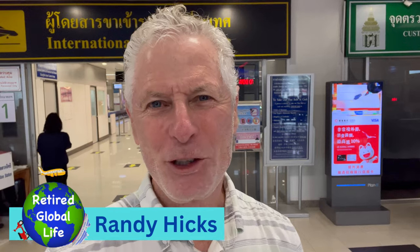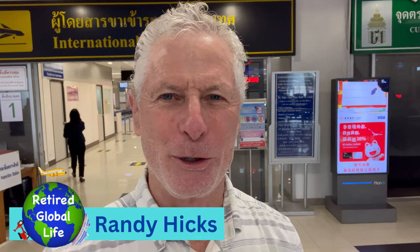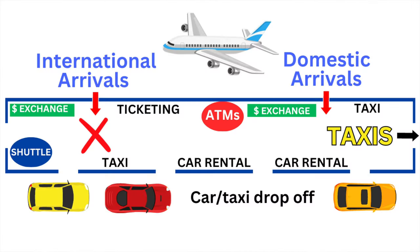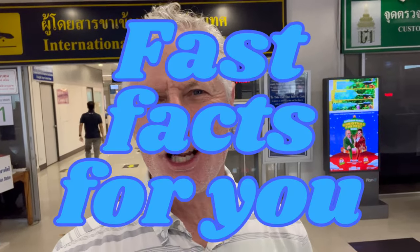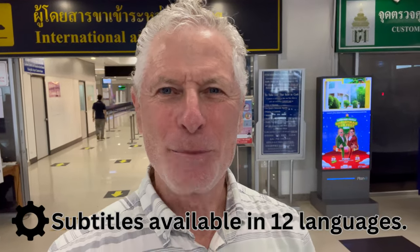Hi and welcome to my adopted hometown of Chiang Mai. If you flew into Chiang Mai International Airport, once you go through customs and get your luggage, you're going to be standing exactly where I am right here. I'm going to give you exactly what you need to know to start off your trip here to Chiang Mai in a great way.